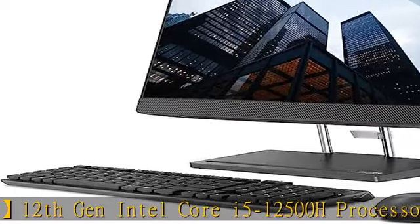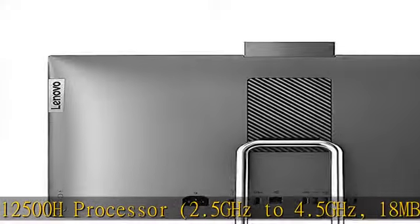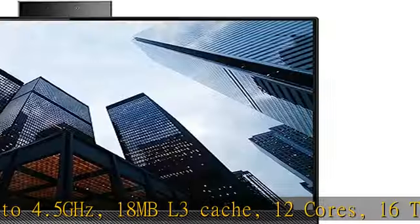Wireless keyboard and mouse included. Screen: 23.8" FHD, 1920x1080, touchscreen, 60 Hz. Operating system: Windows 11 Home.